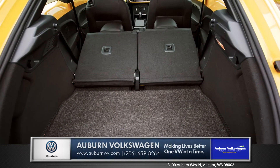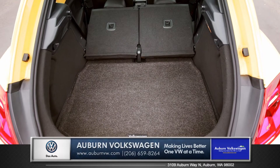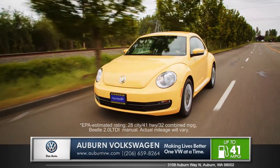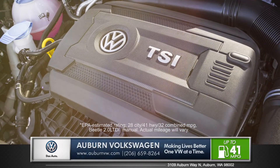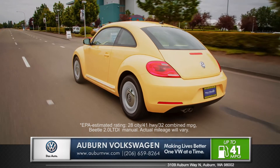Another great feature of the Beetle is the surprising amount of cargo space you'll have due to its unique curved design. With multiple dynamic engine choices, including a 210 horsepower turbocharged engine or Volkswagen's 41 mile per gallon TDI clean diesel option,